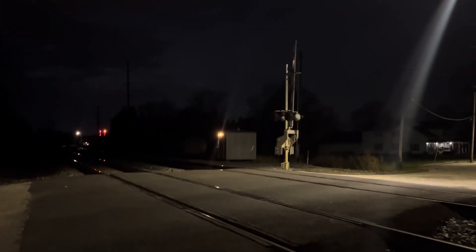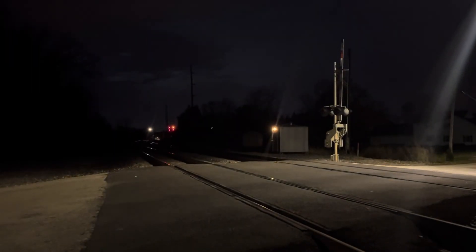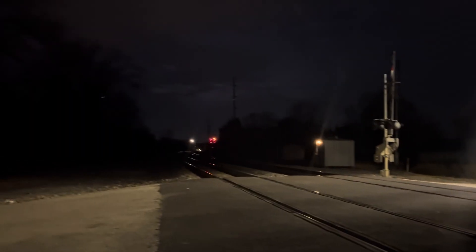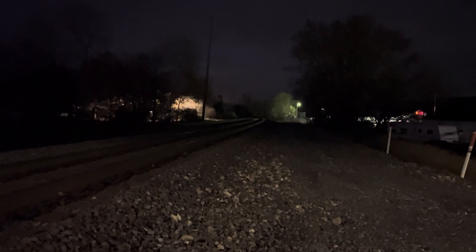That'll do it here from Main Street. Sitting over there is the relay case. I think this is situated at around milepost 280-something of the Chicago Line, because where those signals are is CP 281, so just shy of that control point. Our westbound train is approaching, so thank you guys for watching.